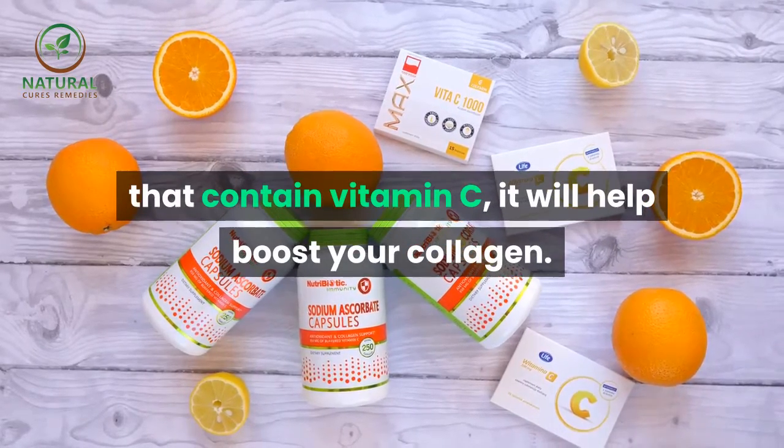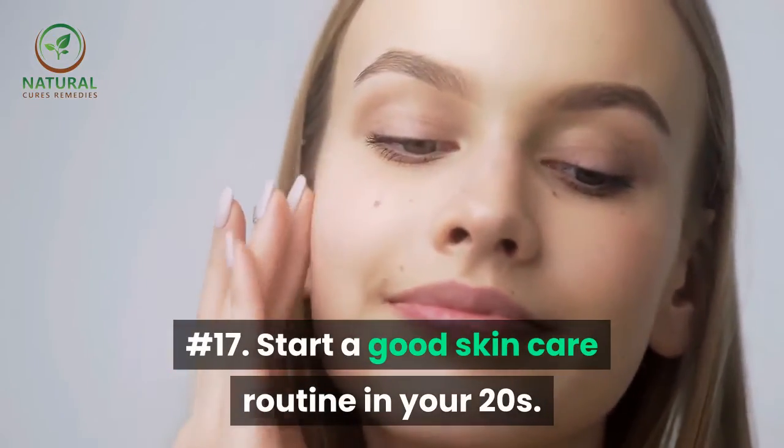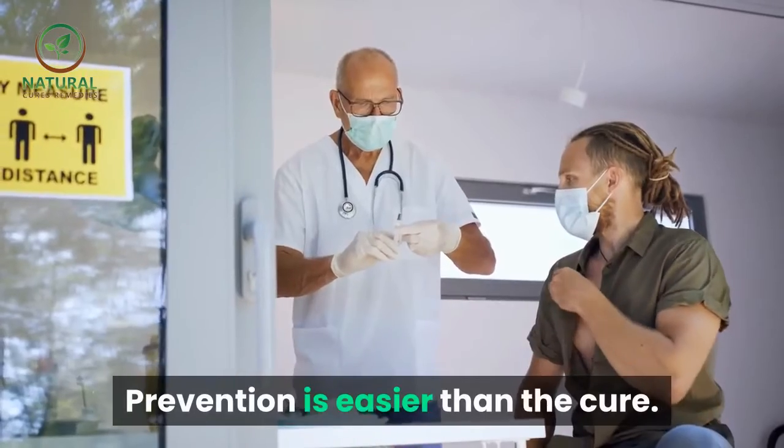Number sixteen: take vitamin C supplements and use products that contain vitamin C — it will help boost your collagen. Number seventeen: start a good skincare routine in your 20s, as prevention is easier than the cure.